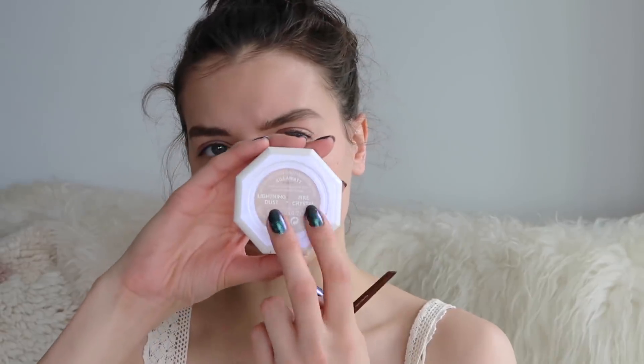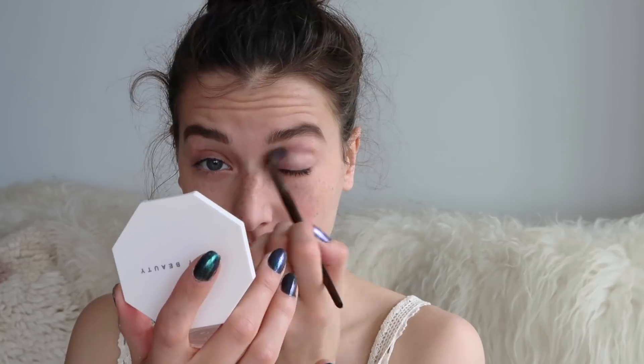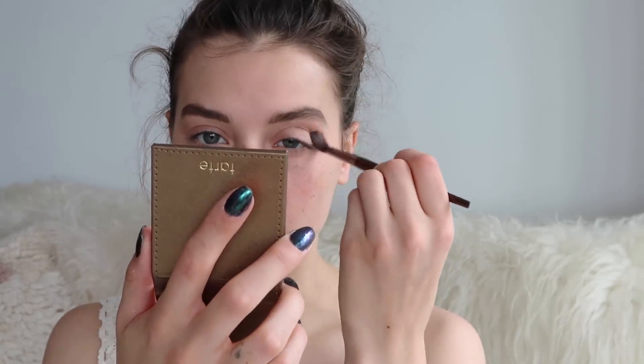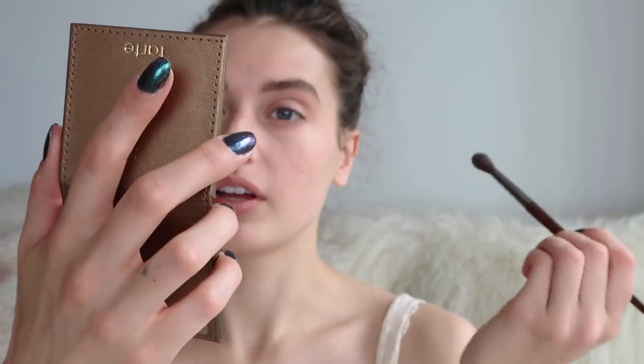For my eyeshadow I'm actually going to be using a highlighter — the Fenty Beauty Kilowatt highlighter in the Lightning Dust Fire Crystal duo. I'm going into Lightning Dust using a fluffy brush and sticking that on my lid and up into my crease a little bit. Then I'm going in with Tarte's Park Ave Princess waterproof bronzer and just putting some of that into my crease to darken it up and add a little definition.